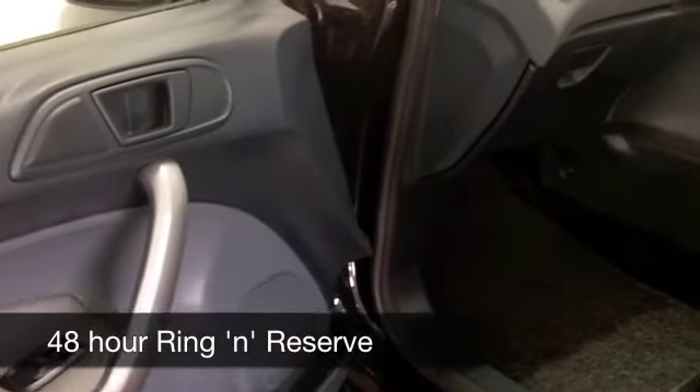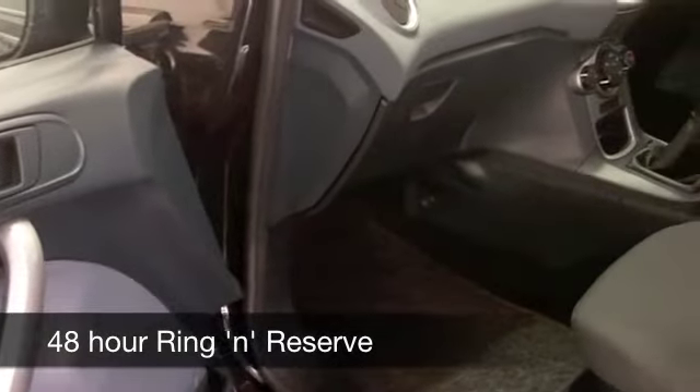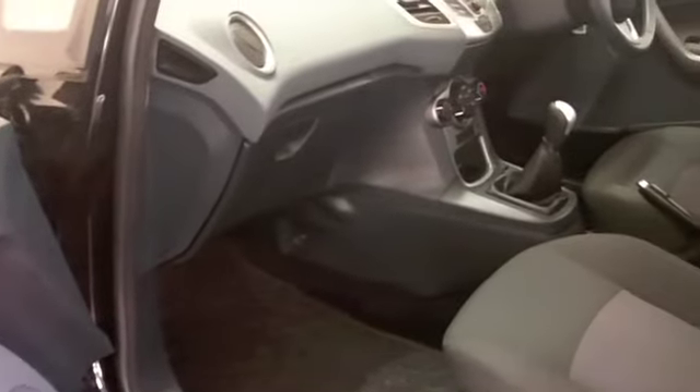And on the move, it's probably going to deliver about 70 to the gallon, if not a bit more, on a longer journey.